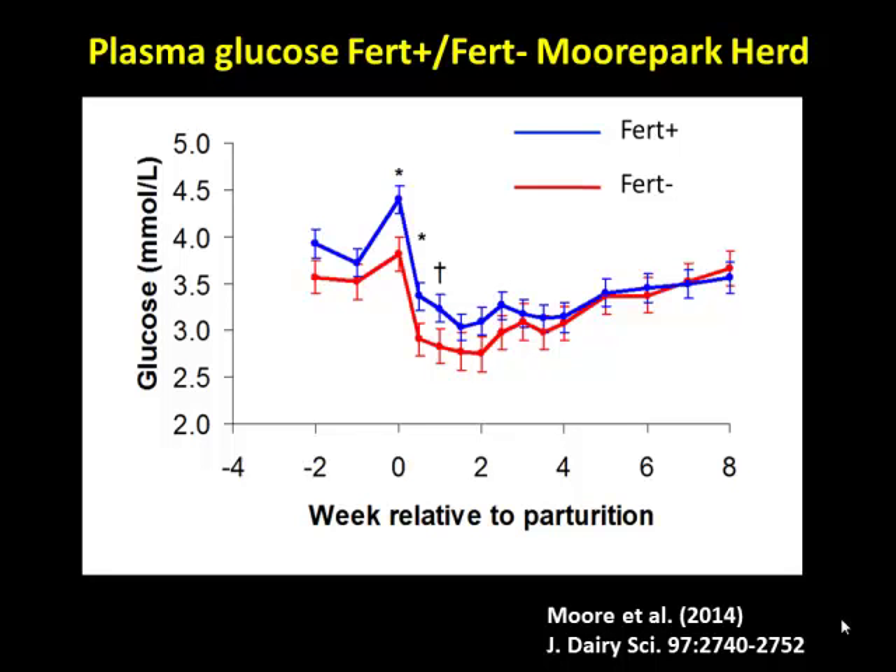Looking at what happens postpartum — these are blood glucose concentrations in Irish dairy cows — you can see there's a spike in glucose on the day of calving due to glucocorticoid release. Then there's a subsequent decrease in blood glucose during the early postpartum period, probably because of increased demand relative to supply. What really caught my eye is that cows with better fertility have higher circulating blood glucose concentrations during this early postpartum period compared with low fertility cows.